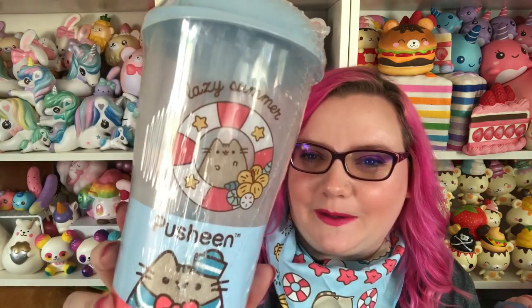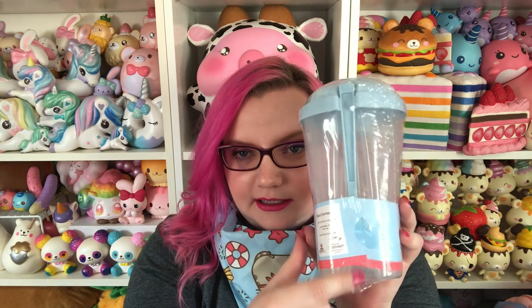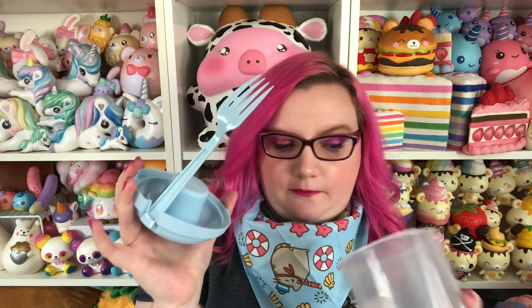Next is this, which it says is a salad container. It says 'lazy summer' and it has Pusheen with a little lifesaver. There's actually a little fork attached to this container, and a little compartment for your salad dressing, which is really cool. Then you can pop the lid off, use your fork, and put your salad in here. I really like that a lot.